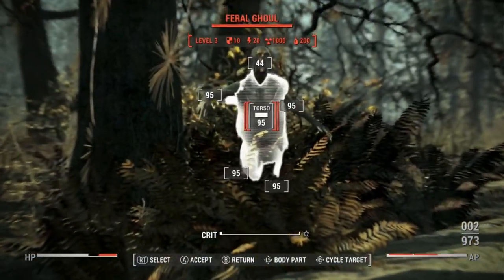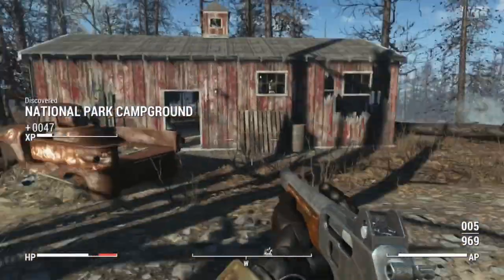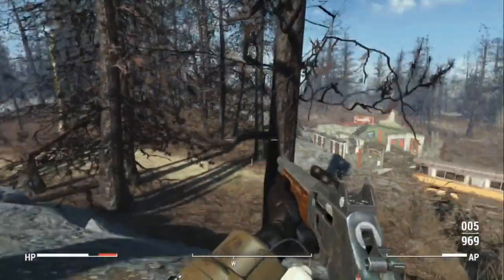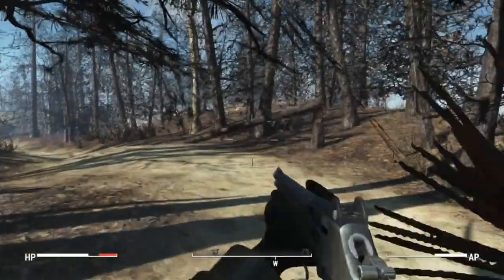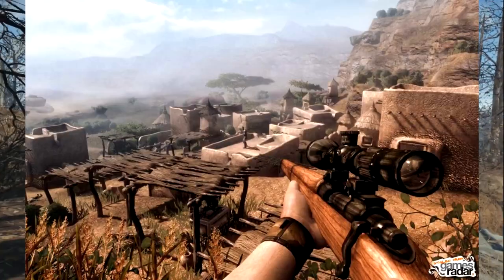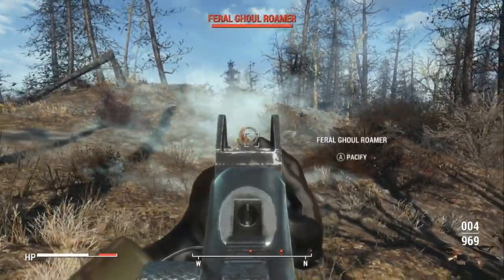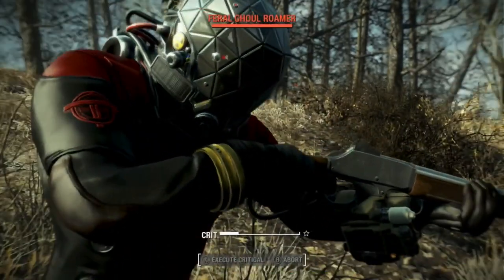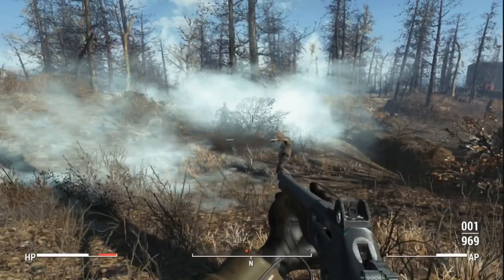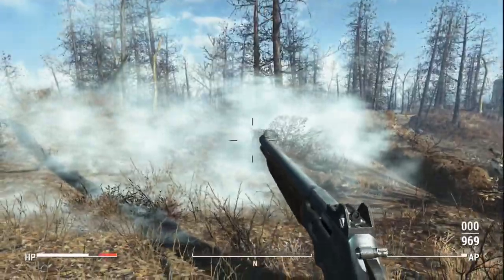There are a few guesses for why Bethesda puts all the working bits on the left. The first is that Bethesda's modeler has been working in video games for a very long time—back in the 90s and early 2000s, mirroring a gun was common in what is known as gun porn, where devs want to give the player visual feedback that the gun is working, so they move the parts to the left because it's easier to show. Another guess is that the modeler is left-handed. A third guess is to make animations easier, as a left-hand gun is a lot easier to animate because you only have to move basically one arm.